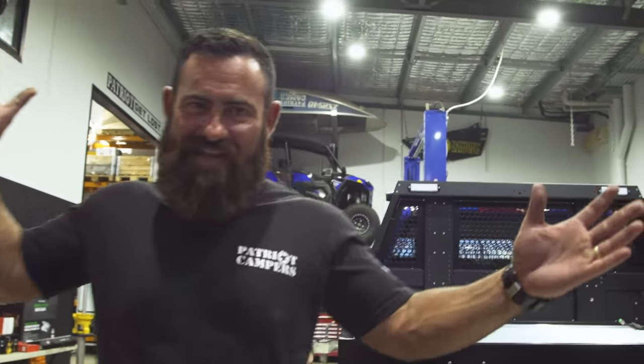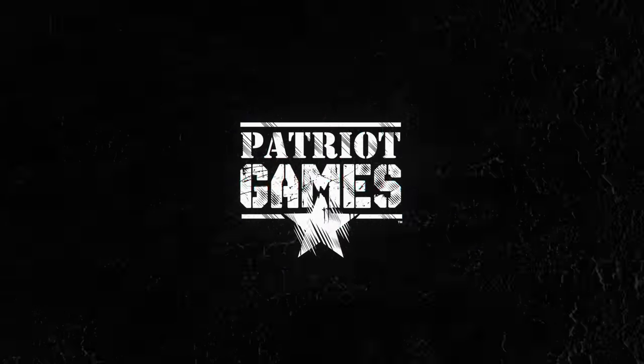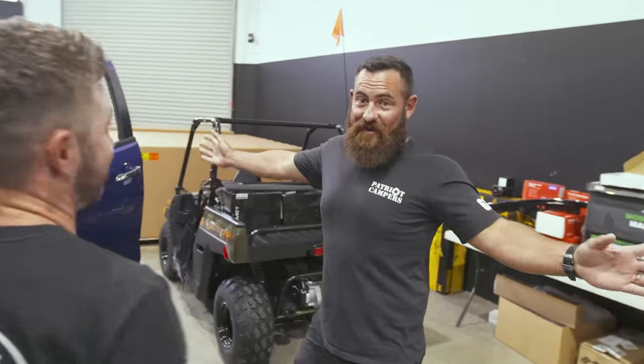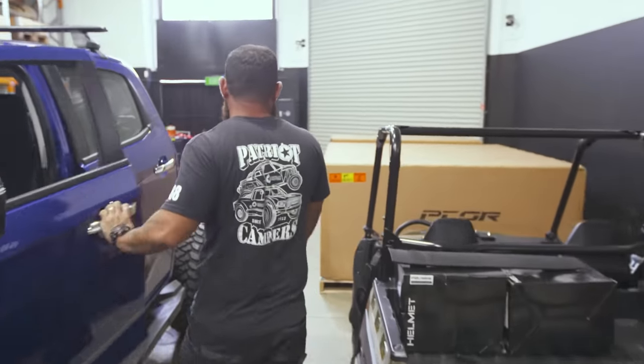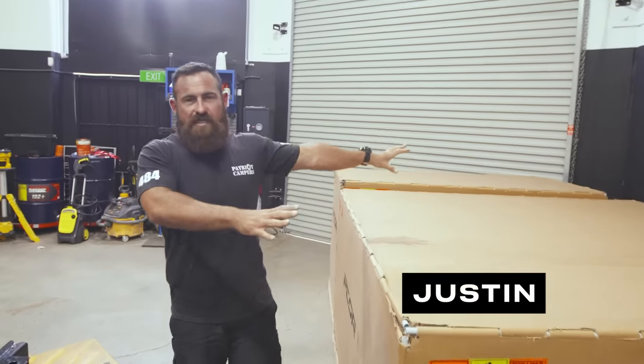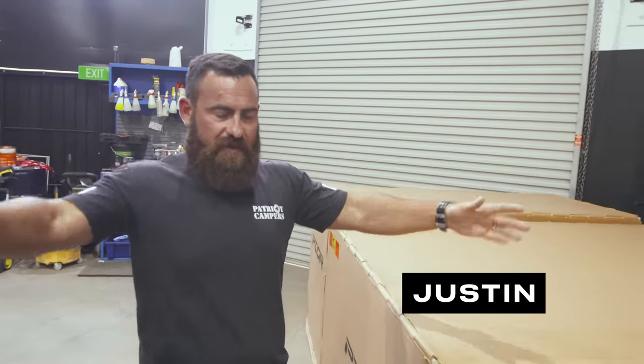The first D-Max Pecor tray is a thing. Here's the big one. I've got to say a massive, massive shout out to my Pecor team. Huge shout out to my Pecor team.